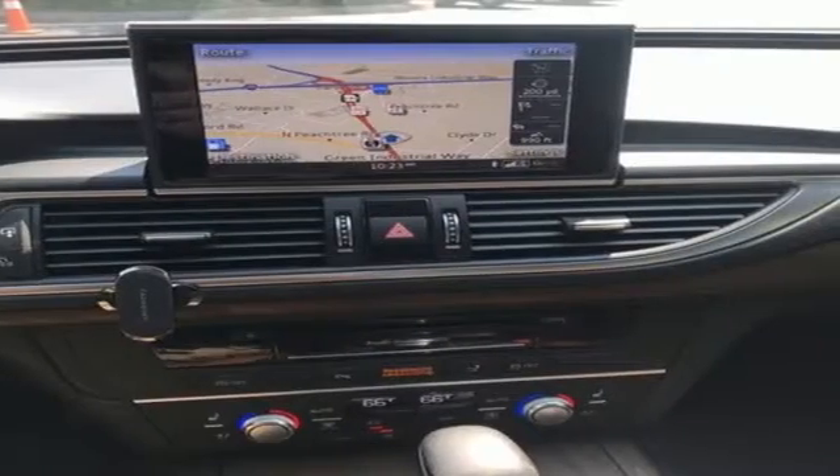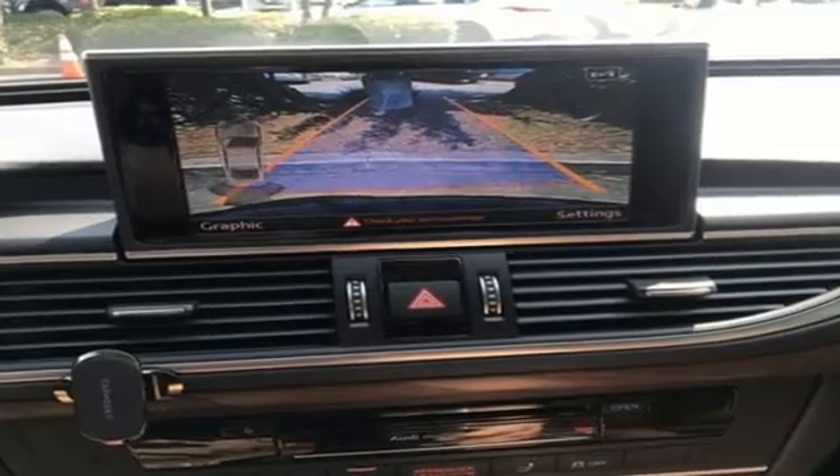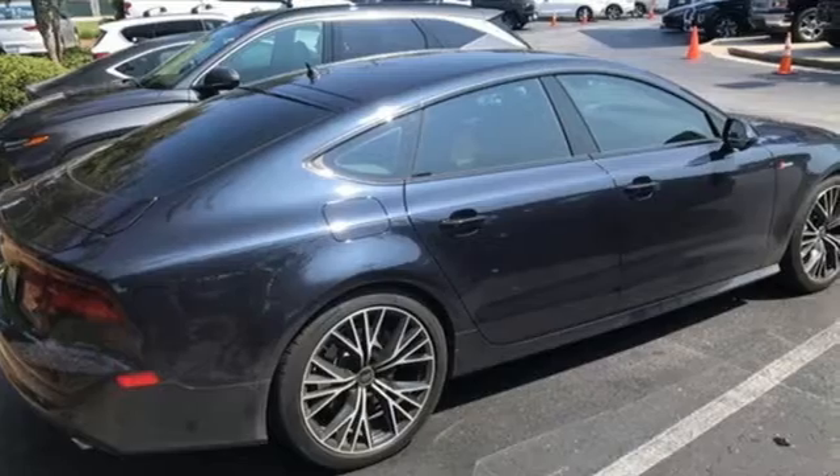Gas pressurized shocks, Bluetooth wireless audio streaming, front heated and ventilated leather bucket seats, auto dimming rearview mirror, and intercooled supercharged V6 engine.